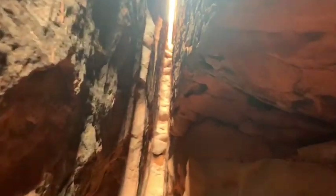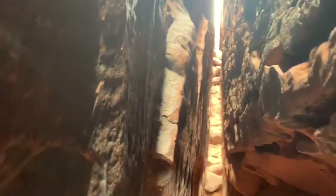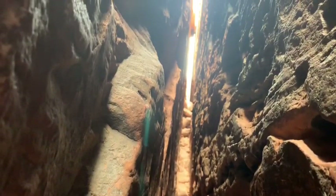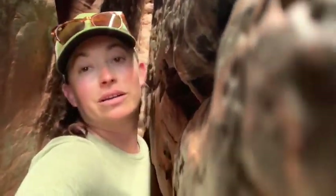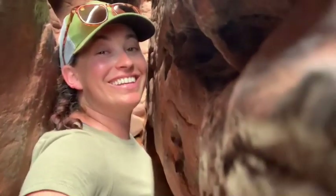If you are claustrophobic, this is probably not the spot for you. I'm gonna keep going though — wish me luck. Inching my way along. Think skinny thoughts — that is my mantra right now. Almost out. Turns out, if you are a full-grown adult, up and out that way is just not happening. This is what I do to get you guys the quality content you want. I'm gonna turn the video off while I attempt to extricate myself.